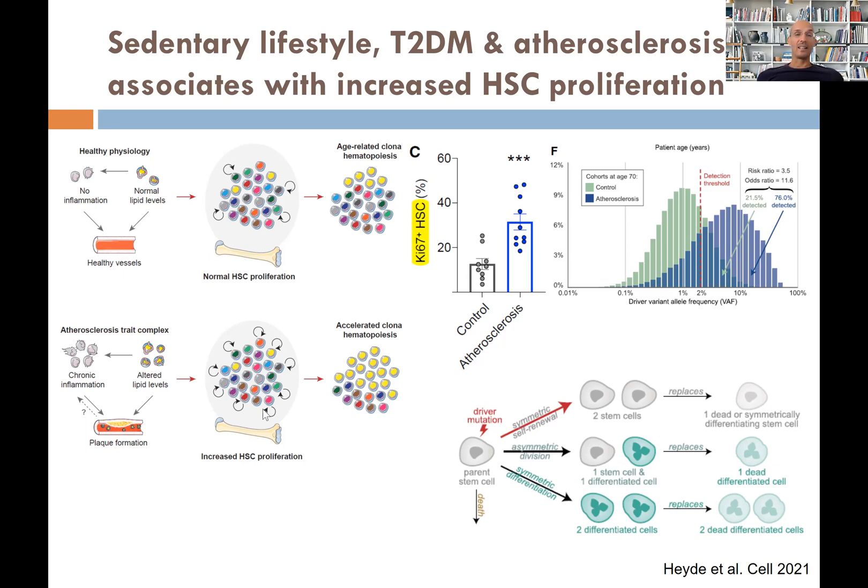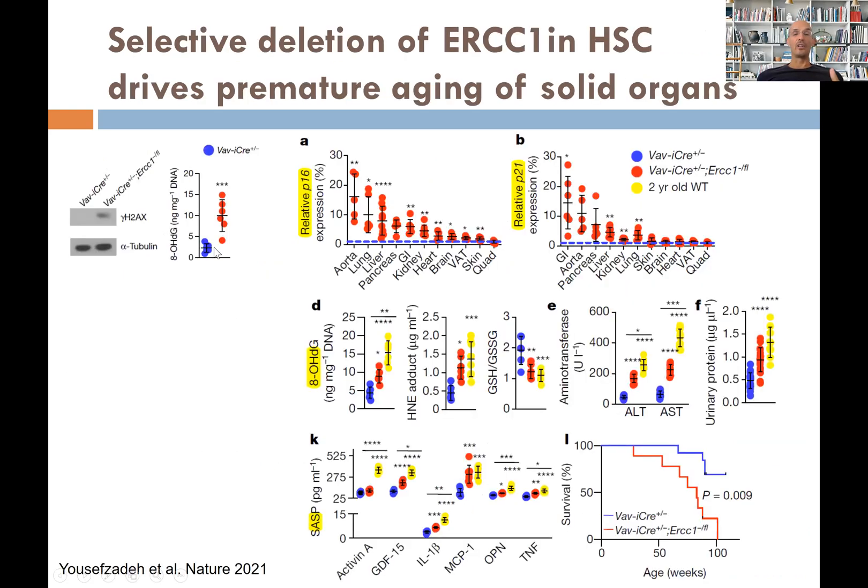Most importantly, we know that if you have mutations in your immune cells — as this Nature paper clearly shows using an animal model where ERCC1, a gene important for DNA repair, was deleted only in immune stem cells — there is more DNA damage in hematopoietic stem cells, shown by increased 8-oxoguanine. These DNA-damaged immune cells circulate and go into other tissues, causing aging of many other organs.